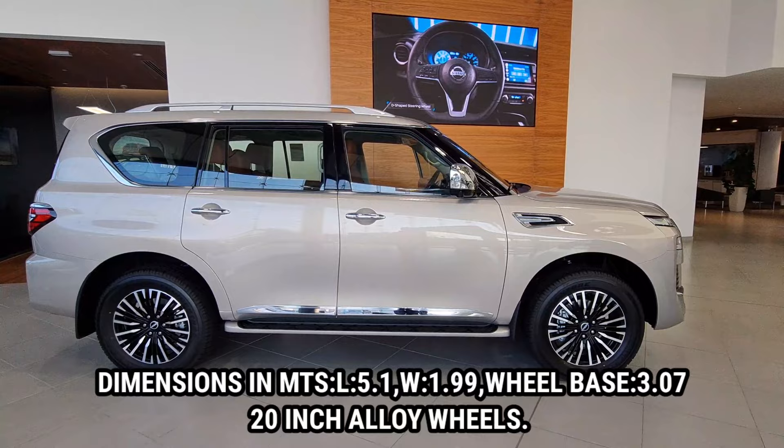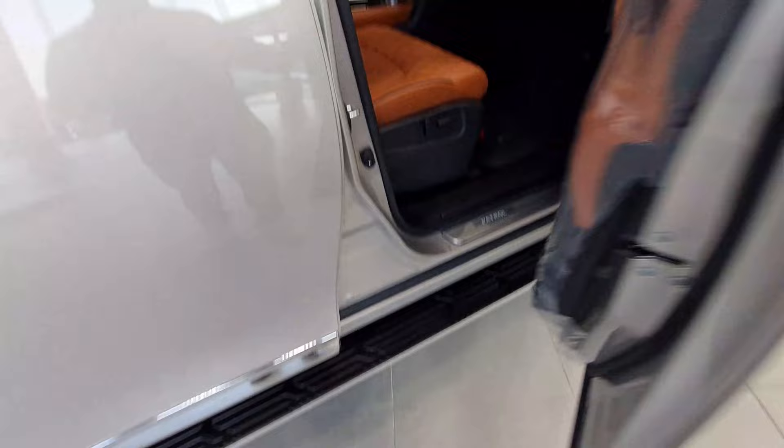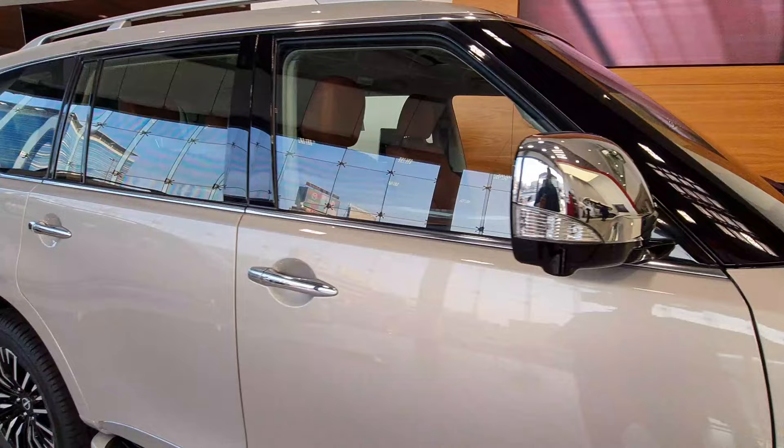The length measures five meters, the width is 1.99 meters, and it has a wheelbase of three meters, which is quite huge. There is smart keyless entry, very easily accessible. This is the 70th Anniversary badge, and it's got 20-inch alloy wheels with a chrome finish that looks really spectacular.